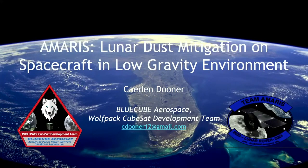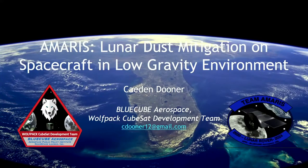Next we have Caden Dooner presenting. Caden is one of the Wolfpack students and also an undergraduate at the University of Central Florida. Caden, Owen, and some of the other students here are actually part of a subgroup of our Wolfpack called the Amaris CubeSat-based Lunar Rover Team. They are from several universities, and Caden is going to be sharing that project with you. It's my pleasure to introduce Caden Dooner.